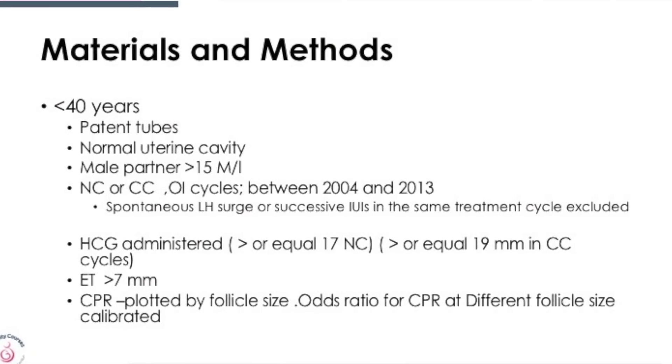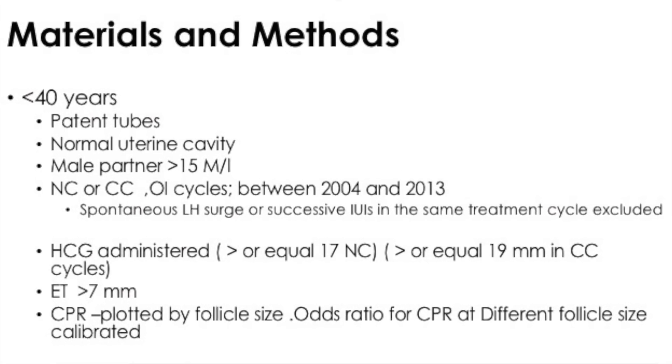Looking at the materials and methods: women less than 40 years, patent tubes, normal intrauterine cavity, sperm count more than 15 million per ml, in natural or clomiphene cycles between 2004 and 2013 — a wide range of almost nine years. Those who had a spontaneous LH surge or consecutive IUIs were excluded.